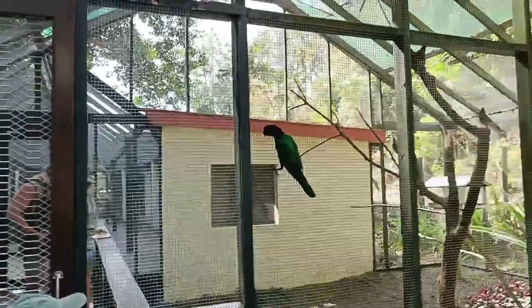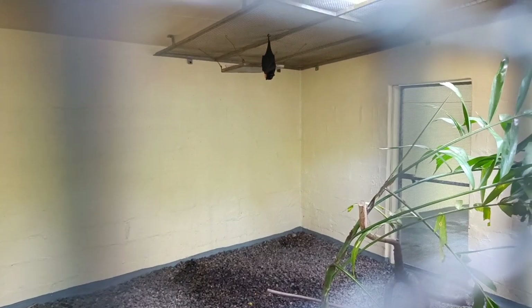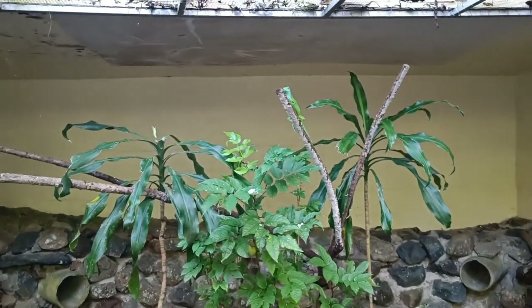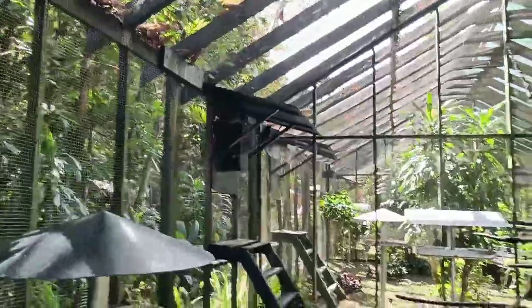These enclosures have double doors. When you enter, it's specifically mentioned that you close the first door before opening the second, so that the birds don't fly out. Have a look and enjoy — I've tried to cover most of the reptiles and birds that are there.